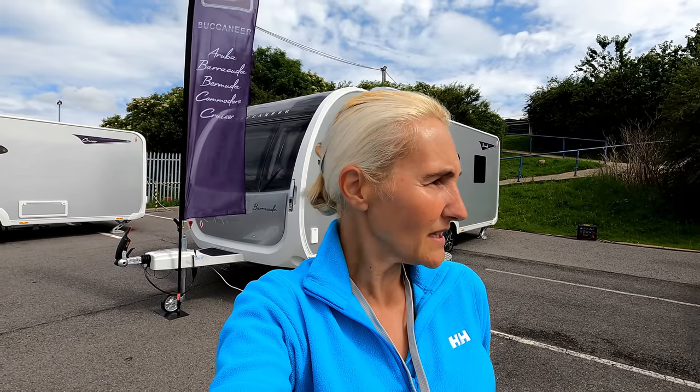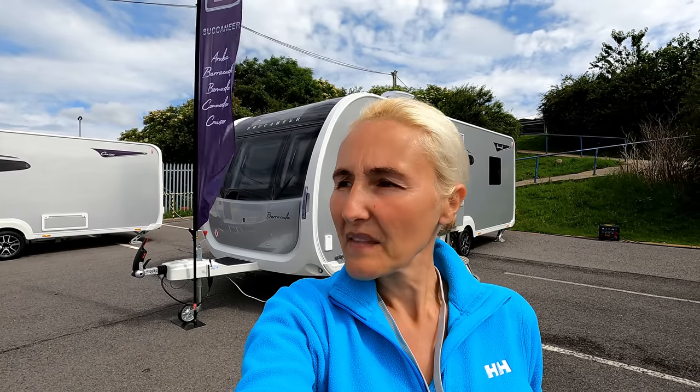So there we go — that's the first vlog. Hopefully you've enjoyed that one. I'm going to trot on now and have a look at a couple more bits. There's apparently a new layout on a couple of the ranges with an L-shaped lounge and drop-down bunks — I'm going to find that layout and do a vlog on it. I might also have a look at a couple of the motorhomes and campervans with pop tops just over there. Thanks for watching and I'll see you in the next one.